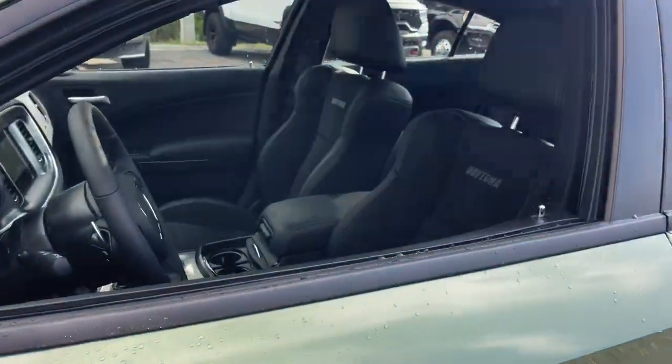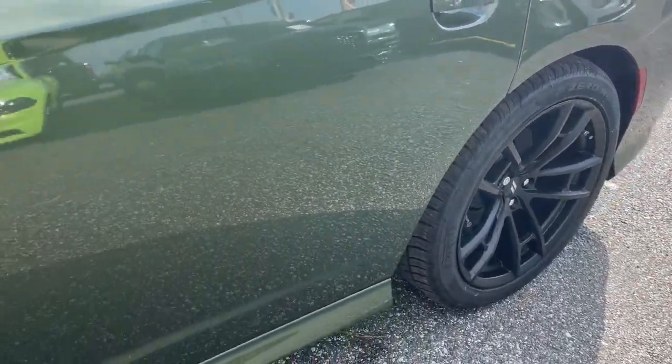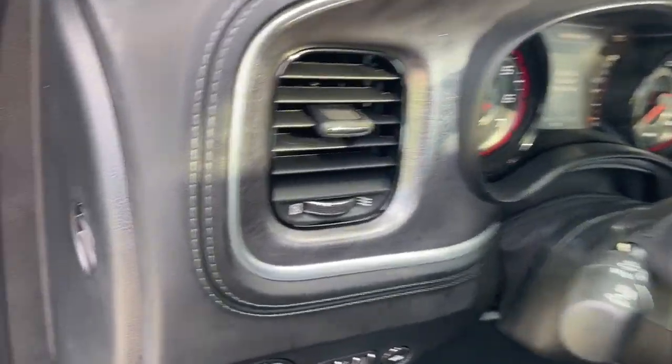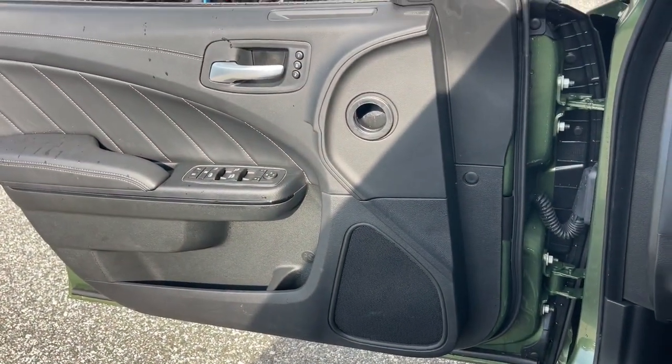These are just some of the great options this vehicle comes with: heated steering wheel, heated and/or cooled front seats, Apple CarPlay and/or Android Auto, pre-collision system, touchscreen infotainment system.